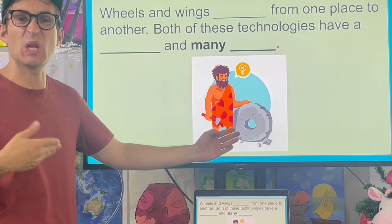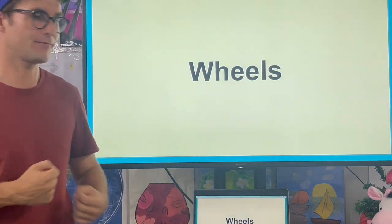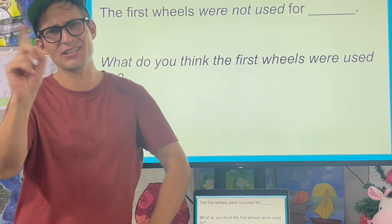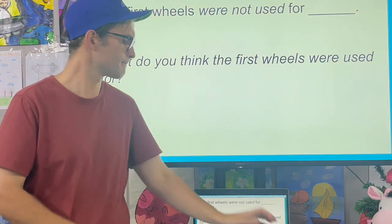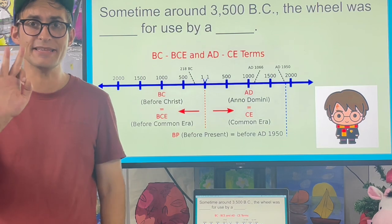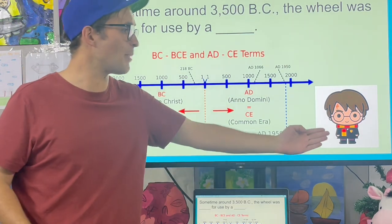Wheels have a long history — they've been around for a long time. The first wheels were not used for transportation. What do you think the first wheels were used for? Sometime around 3500 BC, the wheel was invented for use by a potter.